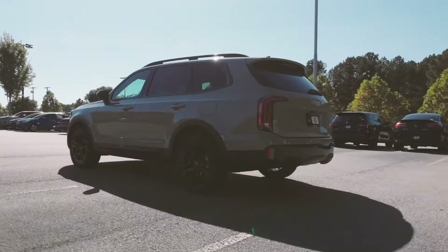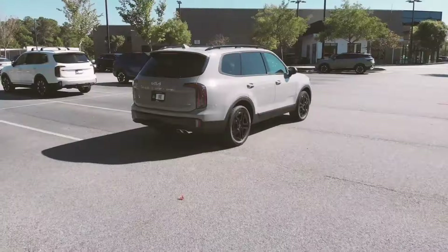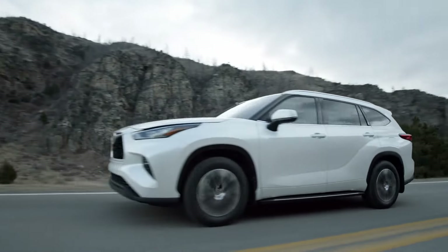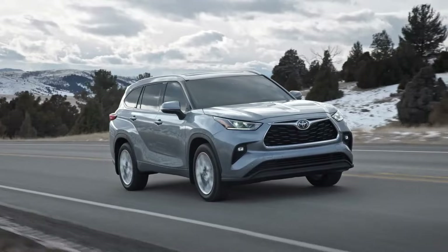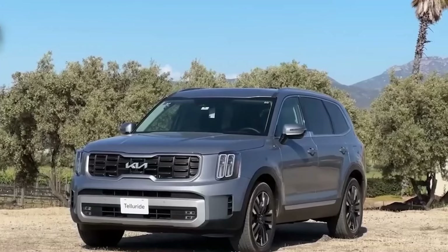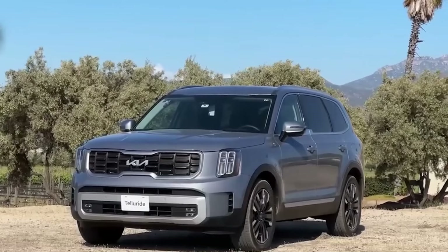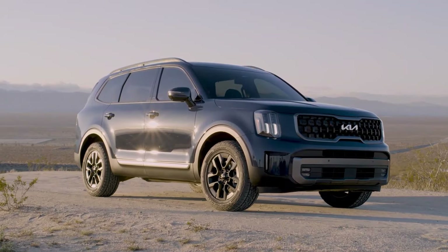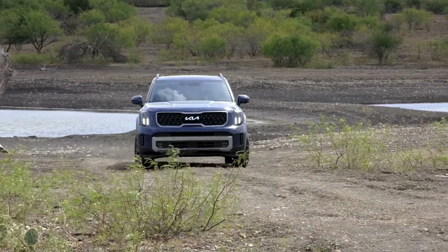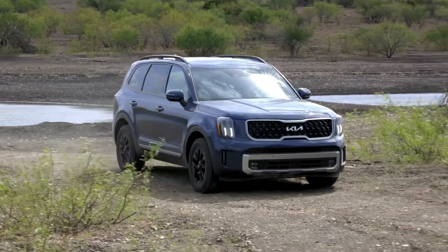Some users claim that real fuel use is even less than stated. When considering competitors such as the Toyota Highlander Hybrid, which achieves a combined economy of 35 miles per gallon, this reduced fuel efficiency is a significant disadvantage. Over time, the disparity in fuel efficiency can result in substantial costs, especially for individuals who use the Telluride as their primary vehicle for lengthy journeys or regular commutes.